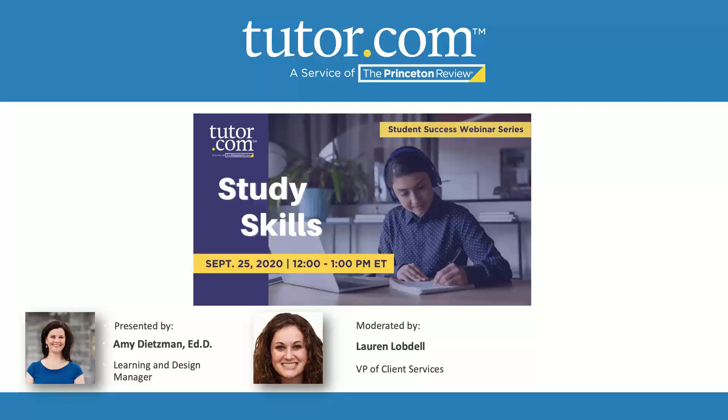Welcome everyone. We're going to get started with a little bit of housekeeping while we wait for some additional attendees to sign into the session. Welcome to this special session on study skills provided to you by Tutor.com, a service of the Princeton Review.